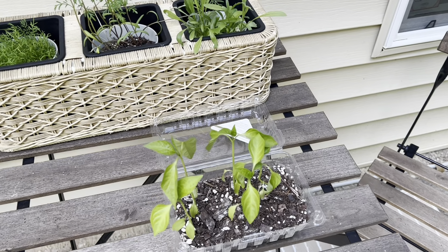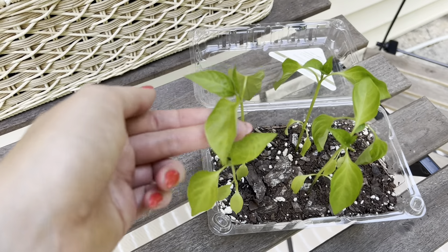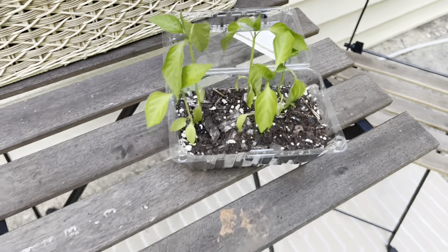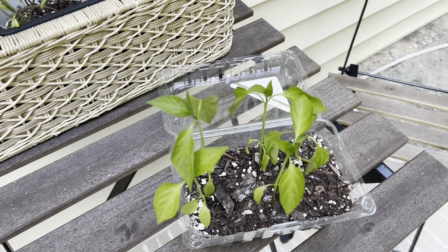So I just stepped outside because I want to finally pot my pepper plants. They're starting to droop a little bit and look a bit sad, so I think they're overcrowded. I definitely waited a little bit too long, but I'm going to get these potted up now.